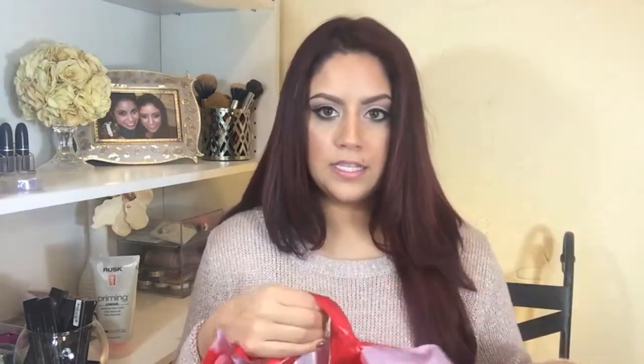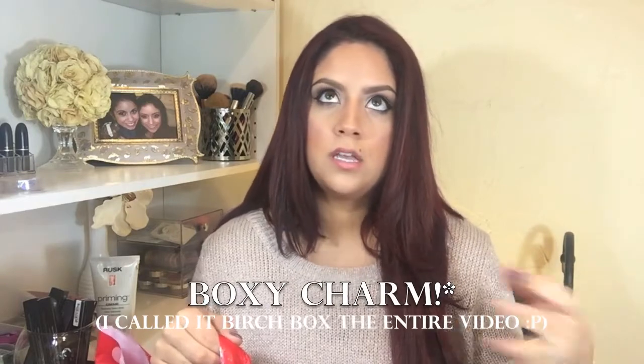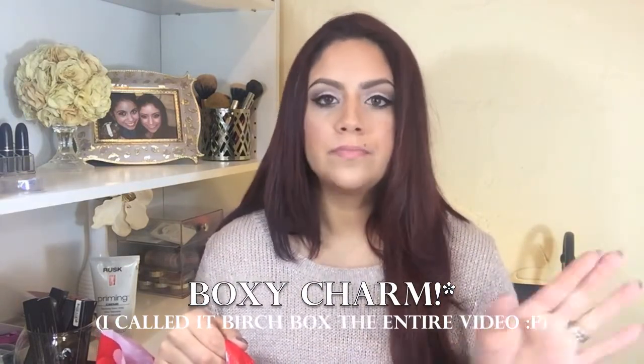I just put everything in this Ulta bag, though not everything is from Ulta — some products are online purchases and some are from Ulta. I'm going to be talking about my Birchbox, Younique, Anastasia Beverly Hills, MAC, and Ulta. So let's go ahead and see what we got.